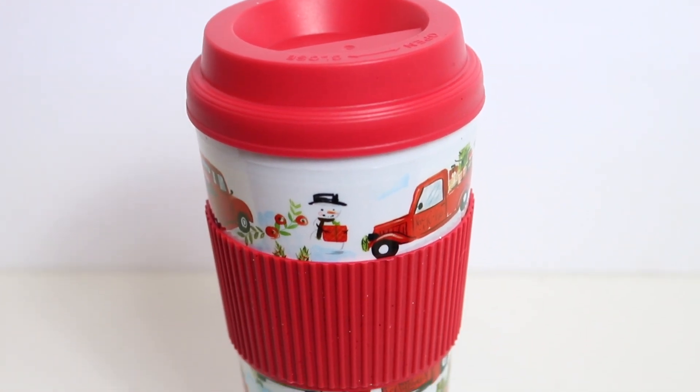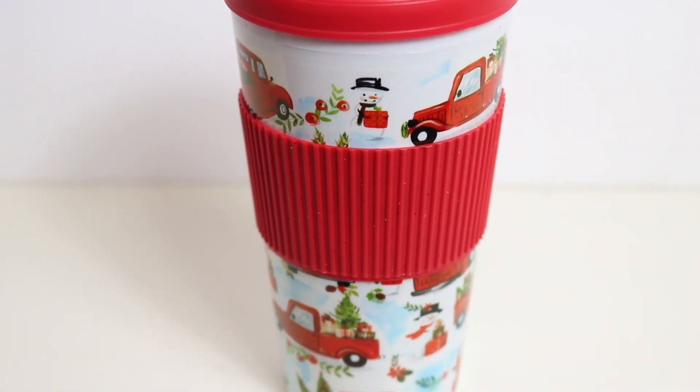Here is the little red truck to-go cup at Dollar Tree. People have said these are not BPA free, so be cautious - hand wash it and don't put super hot liquids in there. I liked this one because it looks like you could drink your wine in it - it says 'Make it Merry' and has a sliding lid. It's more of a tumbler style but may not be insulated, so it may not keep things hot or cold.